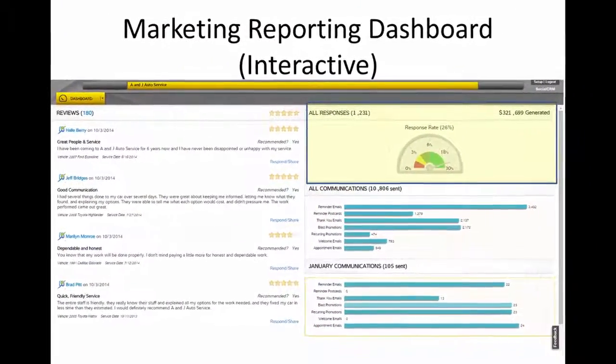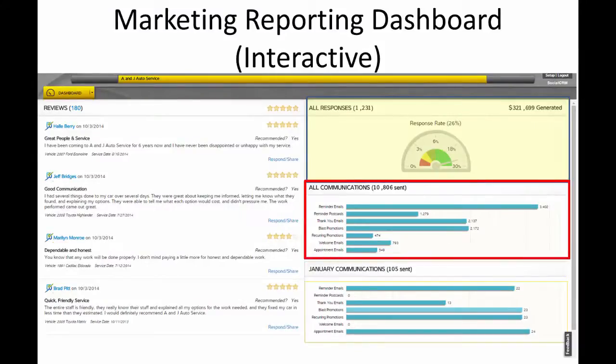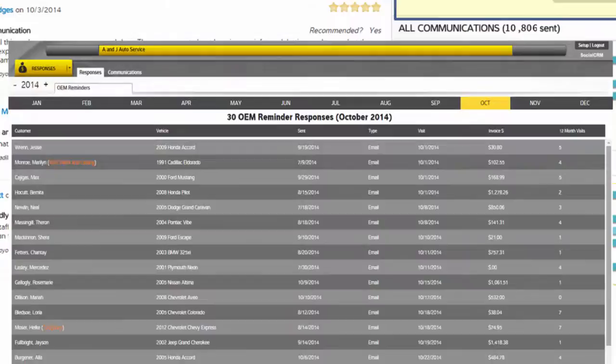Clicking on 'All Responses' brings up those specific customers that responded to a marketing campaign. Clicking any bar on the graph brings up the specific customers set up to receive that type of communication. Here we've selected reminder emails and can see the responses to the OEM reminder email for October.